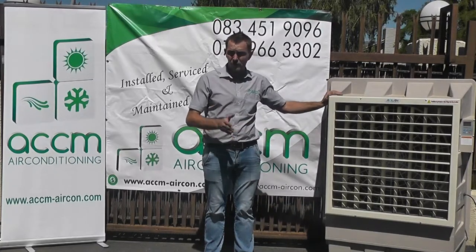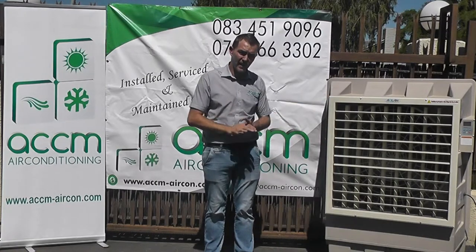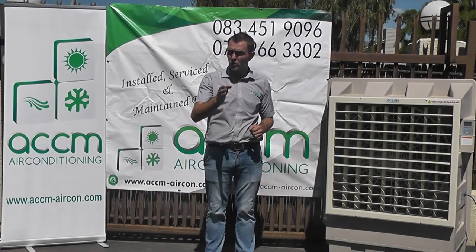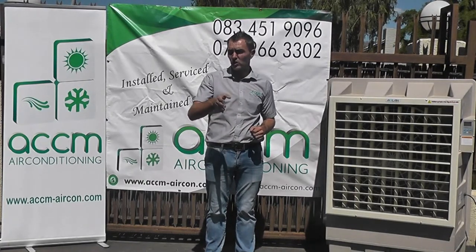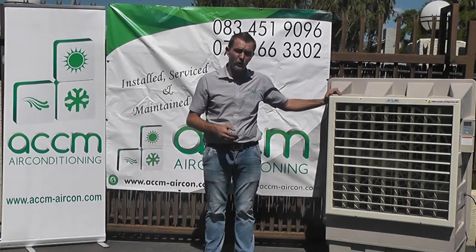Evaporative coolers provide you with ventilation and fresh air using the outside air temperature and cooling it down with water. They are not suitable for places that use a lot of electrical and electronic equipment as they provide more humidity.